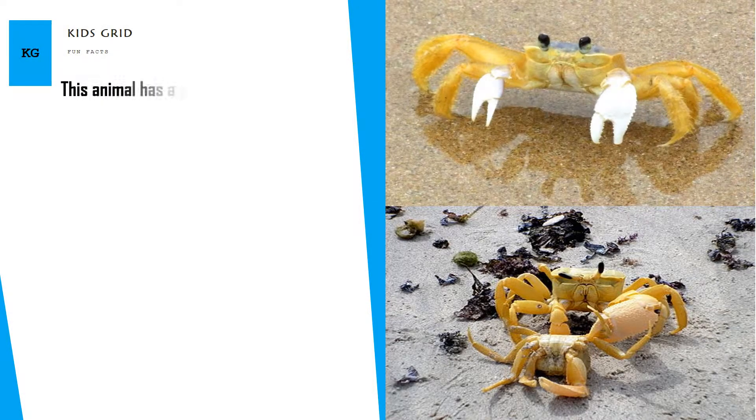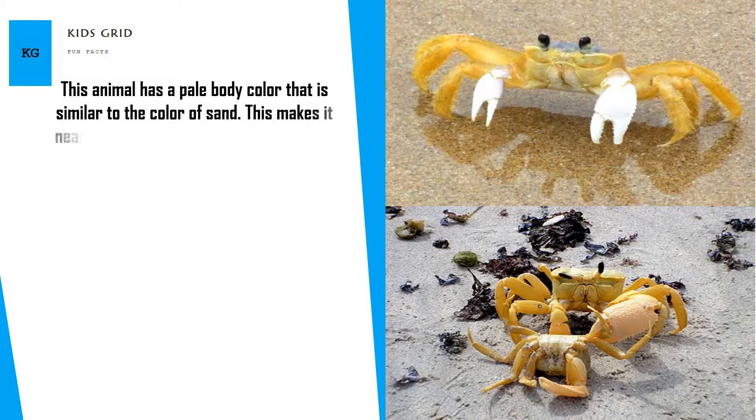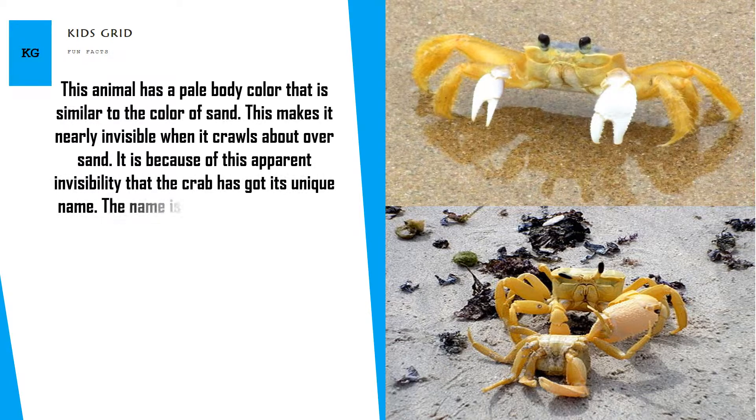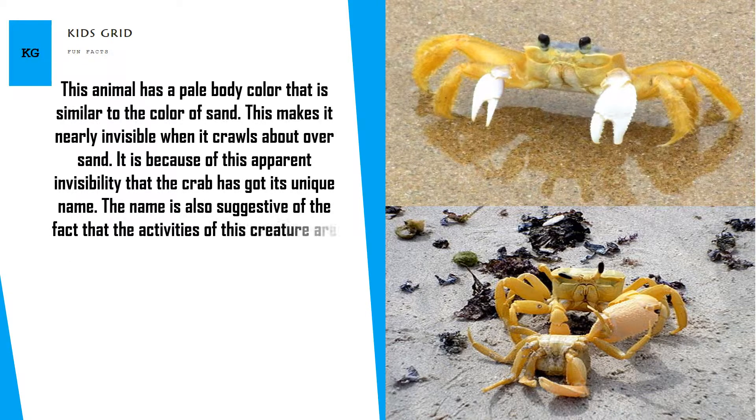This animal has a pale body color that is similar to the color of sand, making it nearly invisible when it crawls about over sand. It is because of this apparent invisibility that the crab got its unique name. The name is also suggestive of the fact that the activities of this creature are mainly restricted to night.